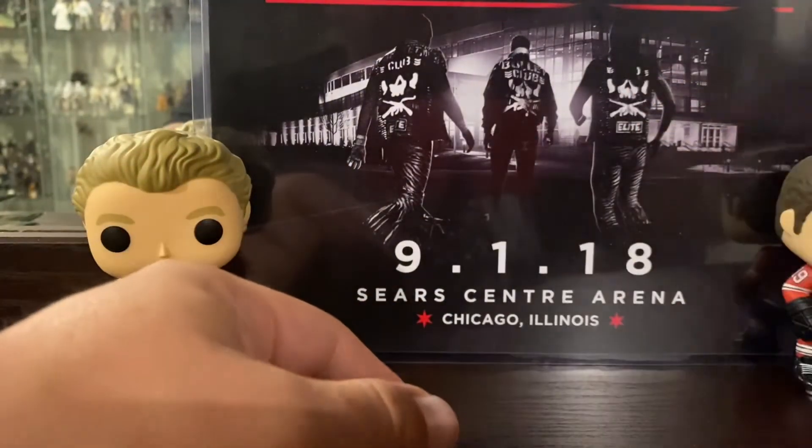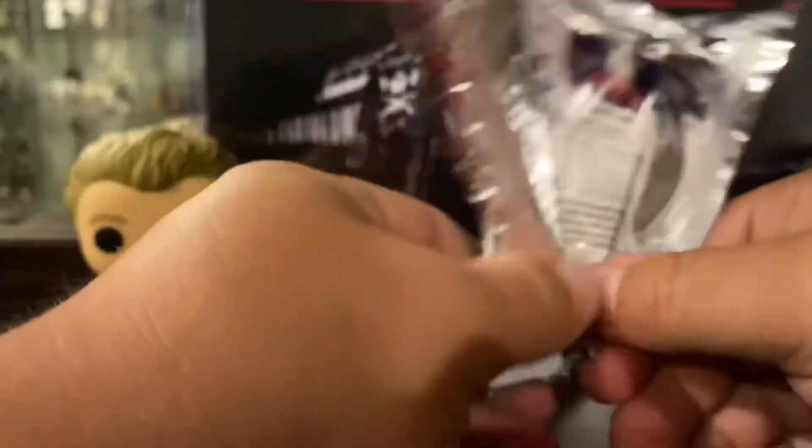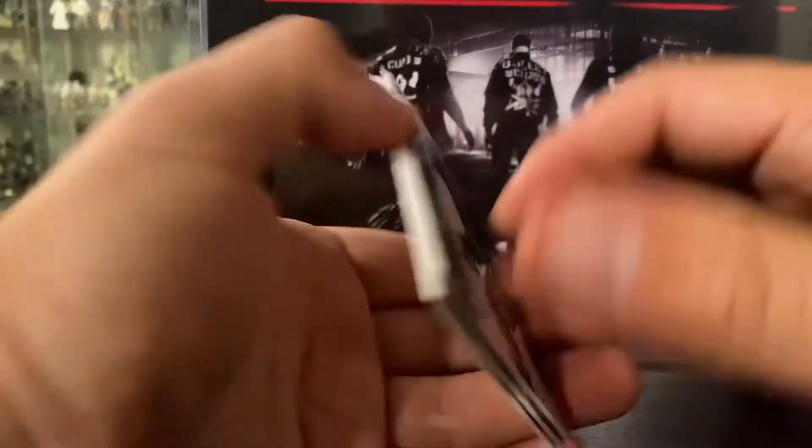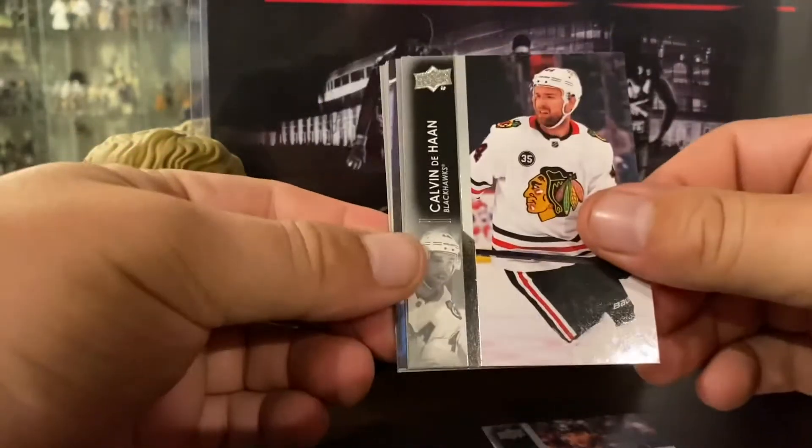So yeah, I got the itch and I was like, well — it's draft week. Last night was night one of the draft. Blackhawks decided hey, we're going into tank mode. You know what, let's open some stuff.